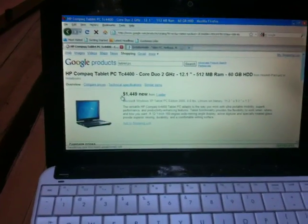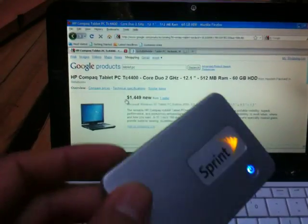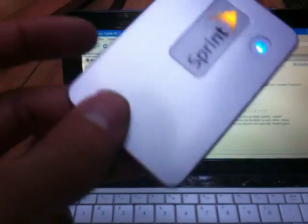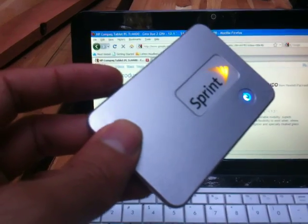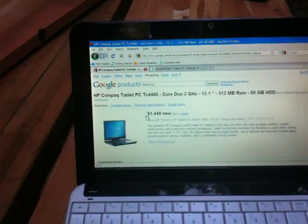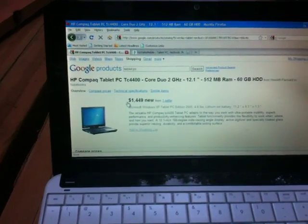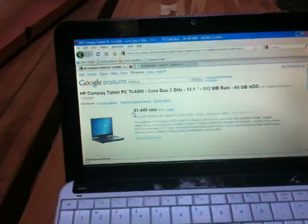I hate to harp on how unhappy I've been with my AT&T service, but I've been using this today to check my email by connecting my iPhone 3GS to this over Wi-Fi. Calls have been kind of spotty on AT&T and this thing has just been a lifesaver.